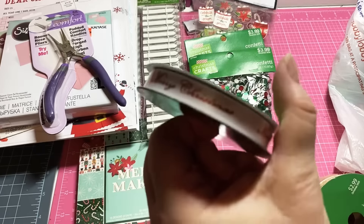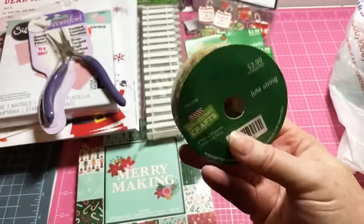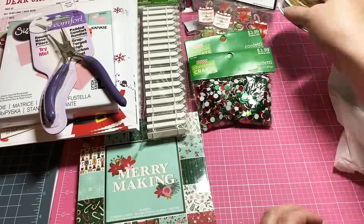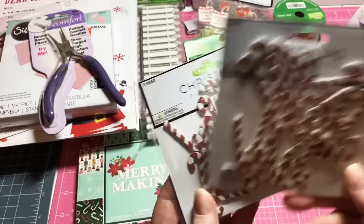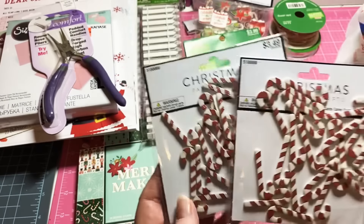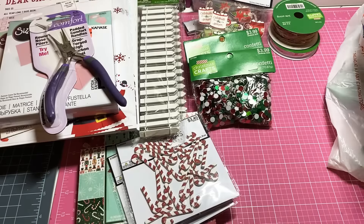I picked up two little things of ribbon — this one is ribbon at $2.99 but 40% off, and then this one has jute string on it, also $2.99 but 40% off.